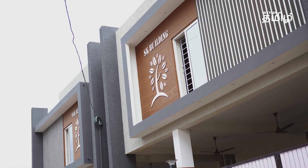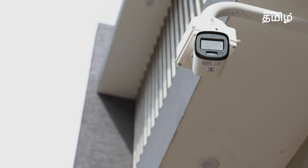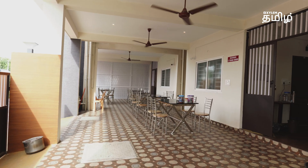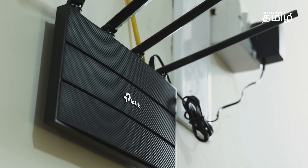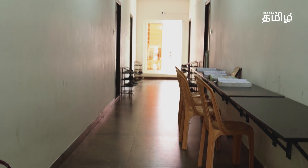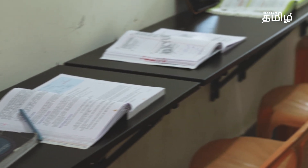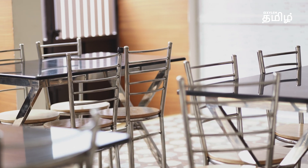Now let's meet the Boys' Hostel. There is CCTV in the building, big ventilation so it is very breezy, and Wi-Fi connection. There is also a washing machine available. There is a study space — a huge area — so you can use the study area. For food, there are morning, afternoon, evening snacks, and dinner.